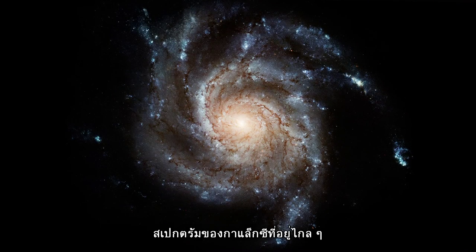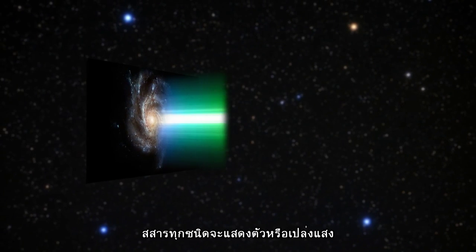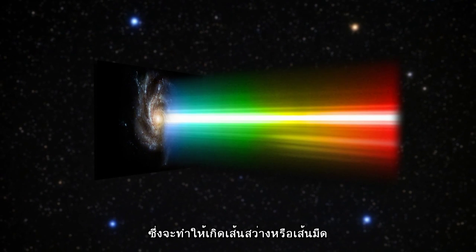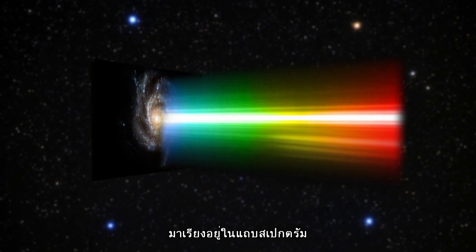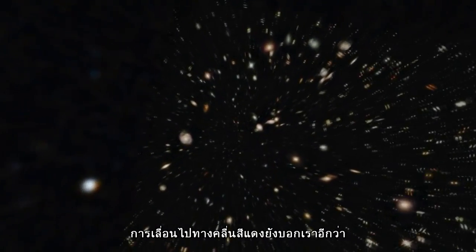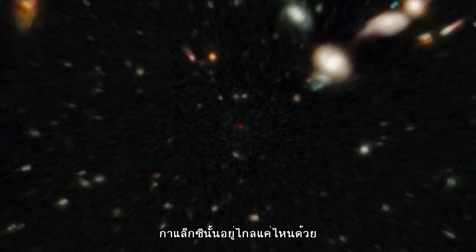A distant galaxy's spectrum reveals which elements it's made of. Every substance affects or emits light in a particular way, imprinting a series of bright or dark lines in the spectrum that betrays its presence. And by looking at the way these lines are shifted towards red or blue in the spectrum, Hubble sees whether they're moving towards or away from us. In the case of really far away objects, the redshift also tells us how distant the galaxy is.